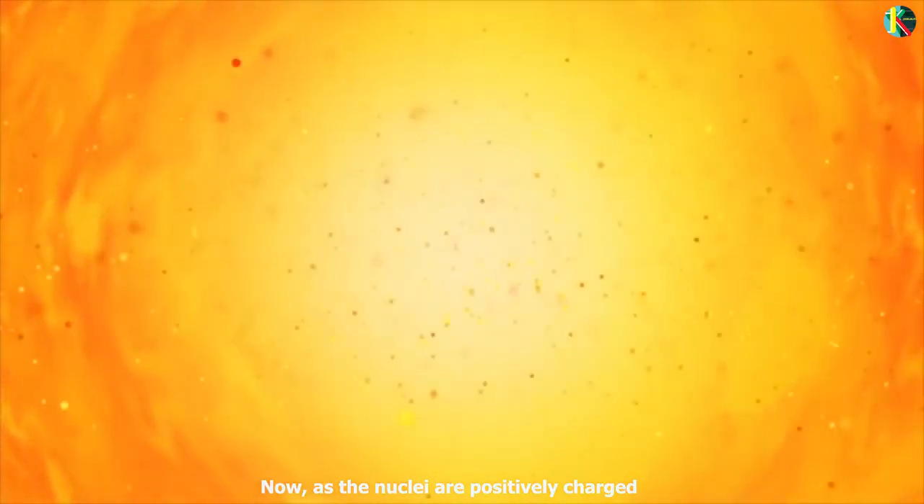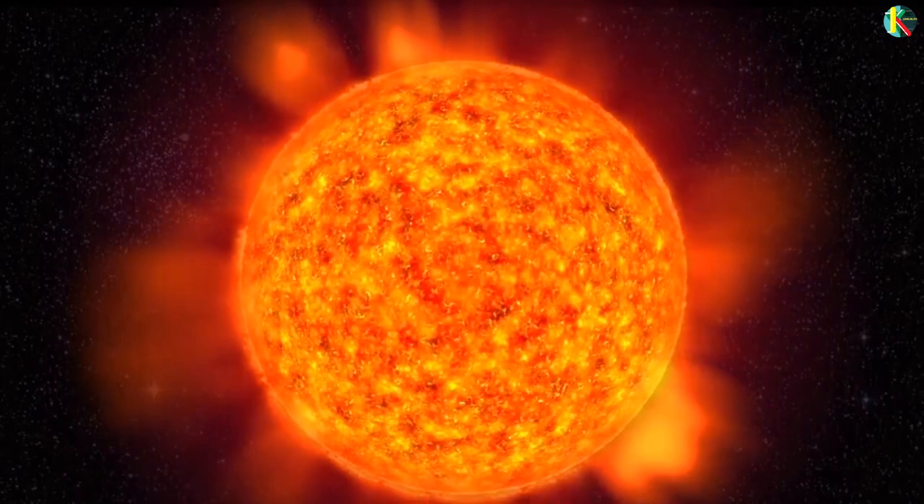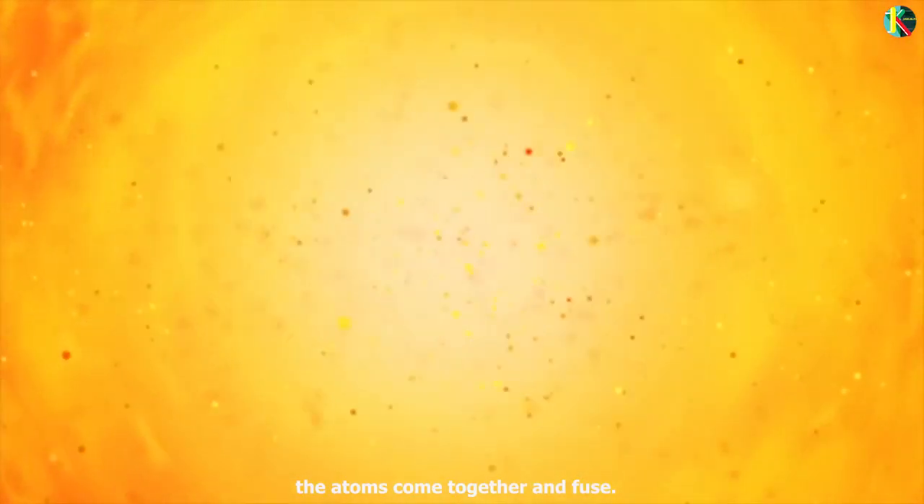As the nuclei are positively charged, they repel each other. In order to overcome the repulsion, they need to be heated further. In stars, the gravitational force is so high that the atoms come together and fuse.